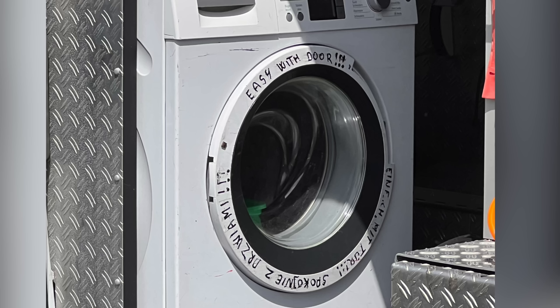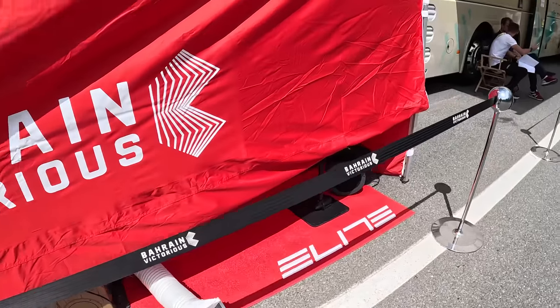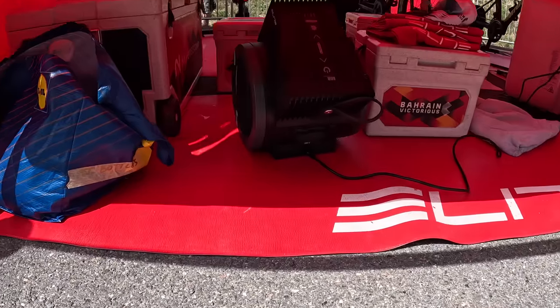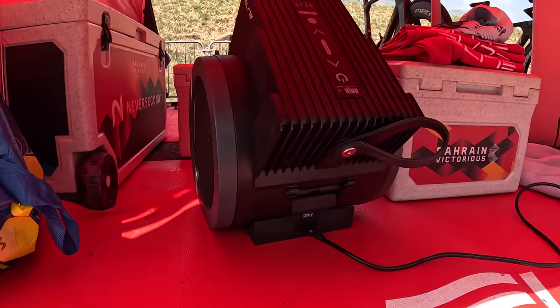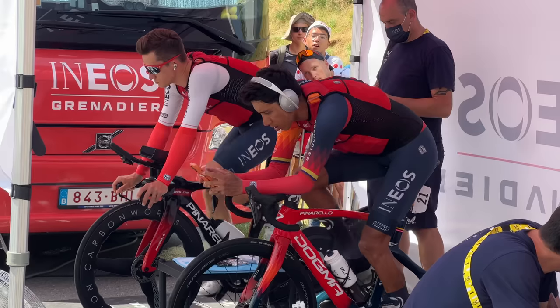Bora Hansgrohe is also rocking a van laundry machine — note the easy-open door; it's clearly a machine that's seen some love over the years. Team Bahrain Victorious is here with Elite fans visible below the tent, but it doesn't look like anyone is currently warming up — looking at the schedule, they've got a few more riders a little bit later on.